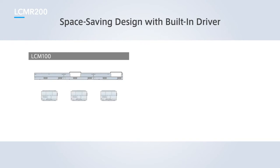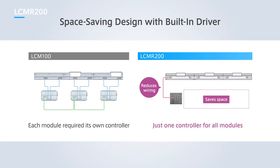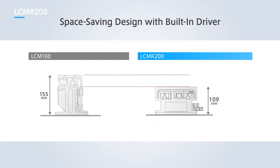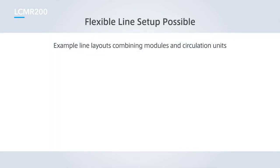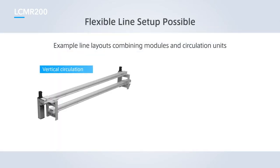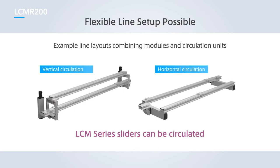Whereas a controller was required for each module with the previous LCMR100 model, the LCMR200 has the motor driver incorporated inside the module itself, allowing control from a single YHX controller. The module height is also around 30% lower, resulting in a system with a compact design. The system can also be combined with circulation units to achieve both vertical circulation and horizontal circulation layouts, meaning a flexible line can be set up to suit specific applications.